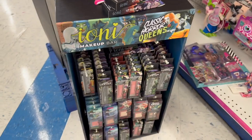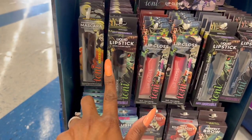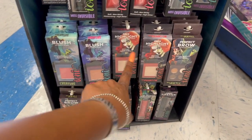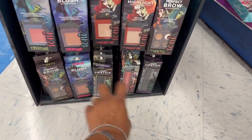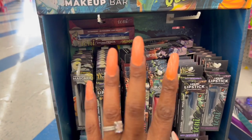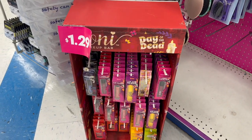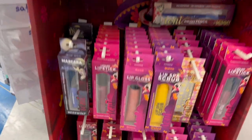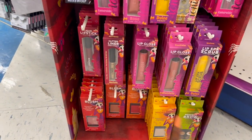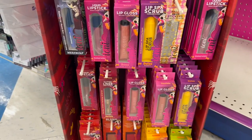They brought back the Classic Horror Queens makeup collection — lipstick, lip gloss, liquid lipstick, blush, face highlight, perfect brow, mascara, and eye pencils, though those are already gone. It's not a new collection since it was out last year, but it's back at the 99. The Day of the Dead makeup bar is also back — eyeliner pencils, mascara, lip gloss, lip scrubs, blushes, face highlights, liquid lipstick, and glitter liner.